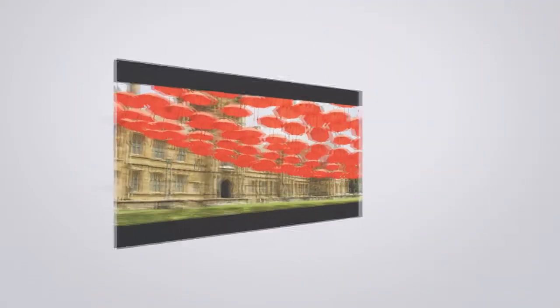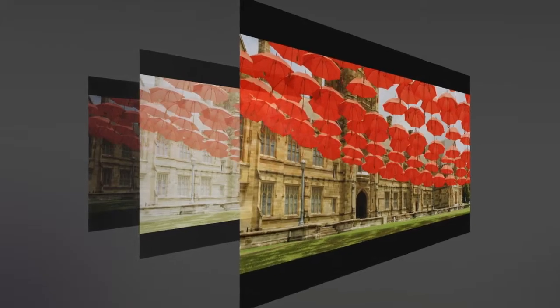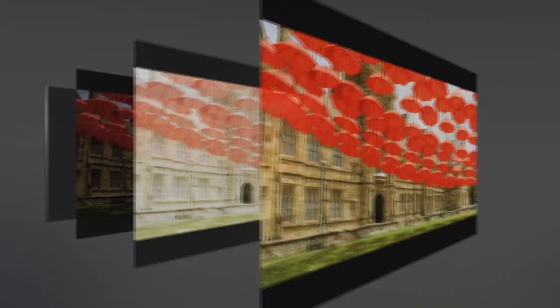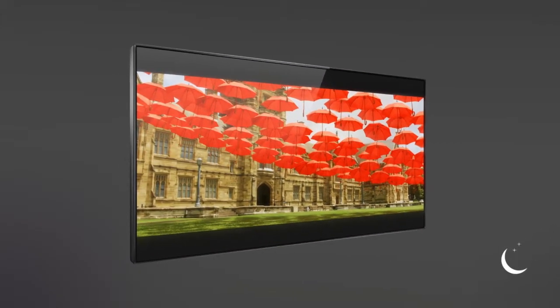HDR technology is used in video. In fact, with brightness levels of a thousand nits and above, Hollywood studios use HDR when shooting and mastering their footage. And to view the content as intended by the creators, HDR compatible TVs became somewhat of a necessity.